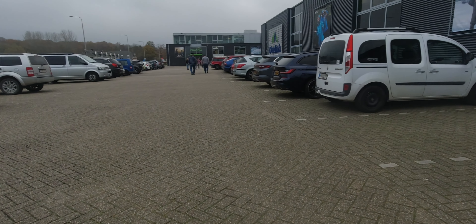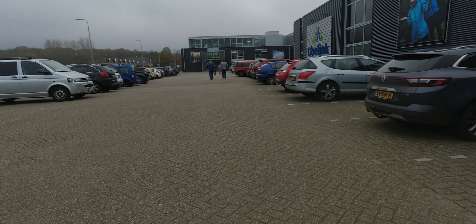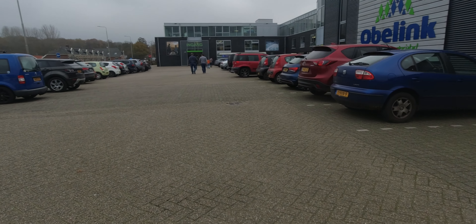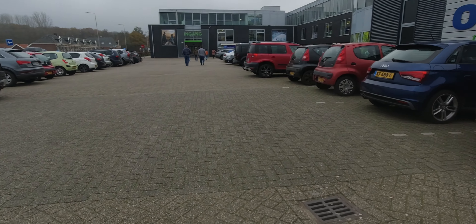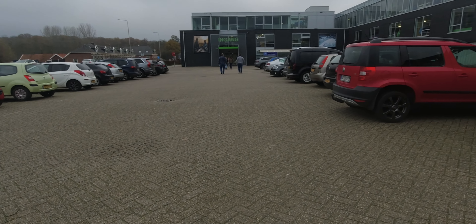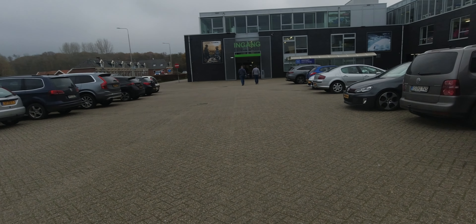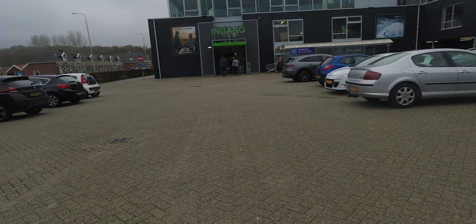Hier war einer der größten Camping-Zubehör-Händler europaweit. Liegt in Winterswijk. Ich habe früher in Südlohn gewohnt, das ist hier quasi um die Ecke. Ich melde mich dann wieder von drin. Wir werden mal sehen, was denn drin alles neu ist. Ich glaube, die haben hier schon wieder umgebaut, seit ich das letzte Mal da war.